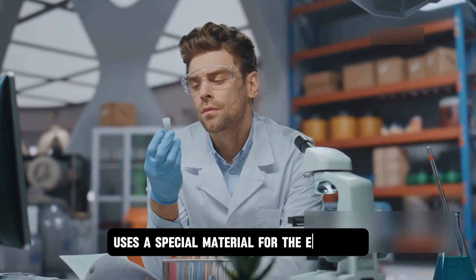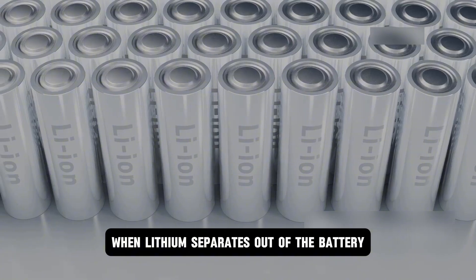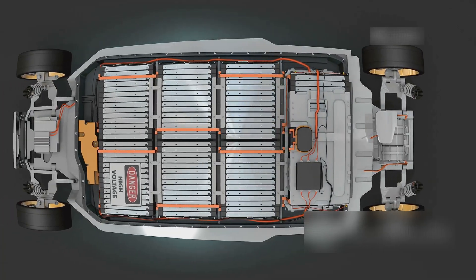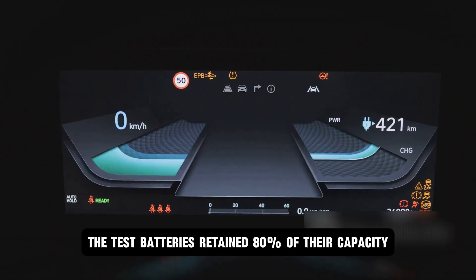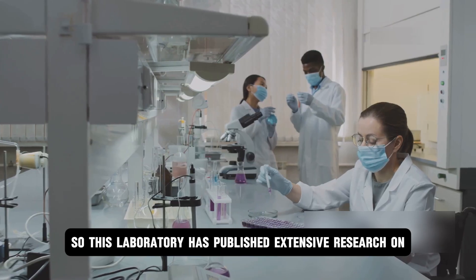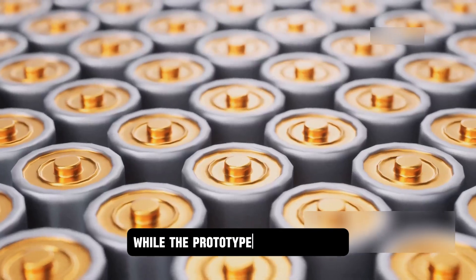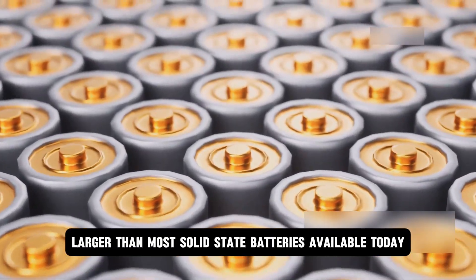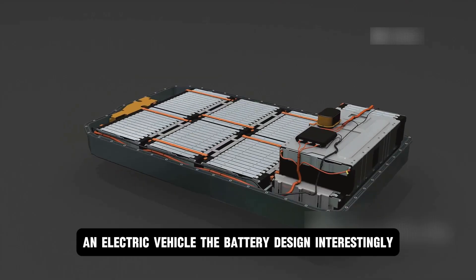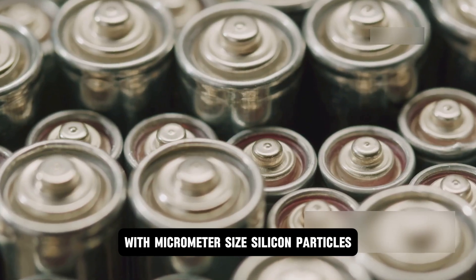The battery design uses a special material for the electrode that contains tiny silicon particles. When lithium separates out of the battery, it forms a thin plate on the electrode instead of spiky crystals. Test batteries retained 80% of their capacity after being drained and recharged 6,000 times. This laboratory has published extensive research on solid-state batteries and the materials that go into them. The battery design intersperses the anode with micrometer-sized silicon particles.